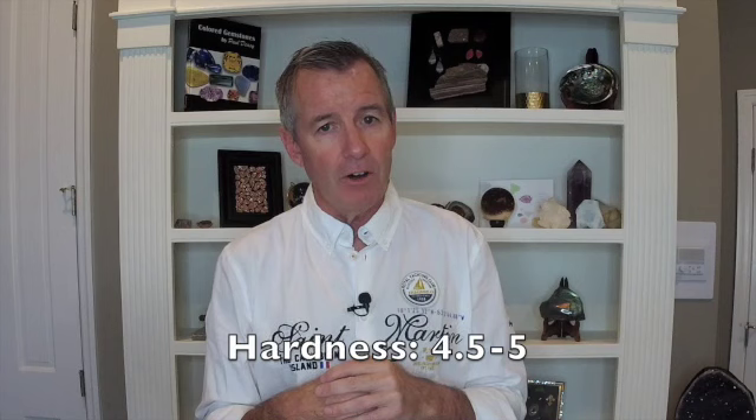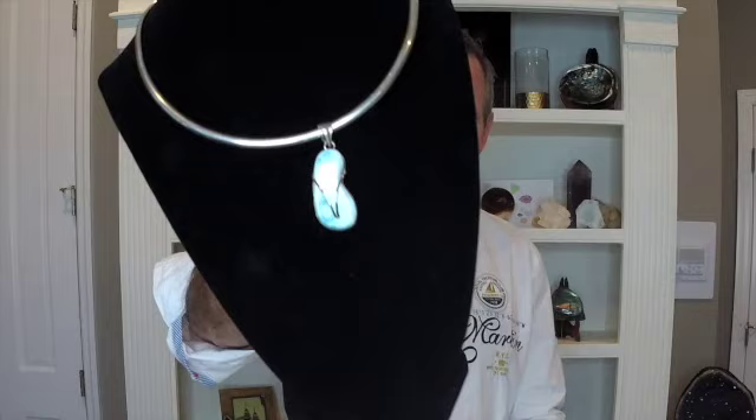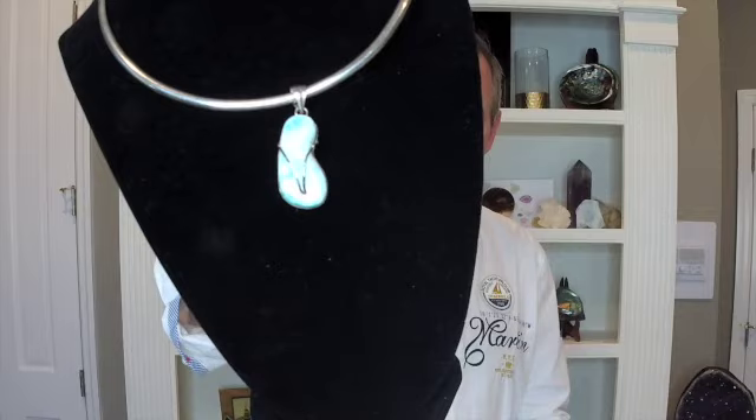Regarding hardness, larimar is between 4.5 and 5 on the Mohs scale — not the hardest gemstone. The Mohs scale runs one to ten and tells you what gem will scratch another. You can certainly wear larimar in jewelry — I have an example here, a little flip-flop made out of larimar that Judy and I bought in the Dominican Republic while at a resort watching the Zac Brown Band. I was shocked at how expensive it was. Just store it somewhere it can't be scratched by other gemstones.